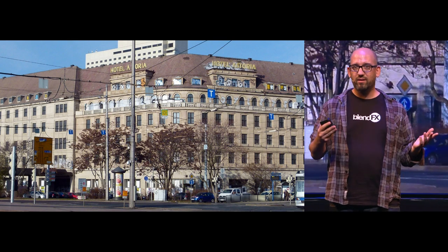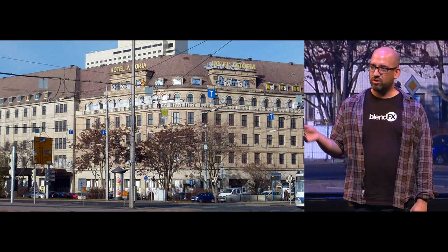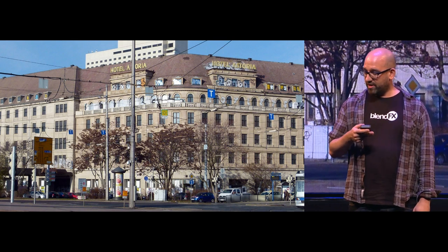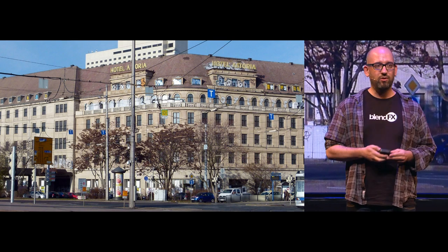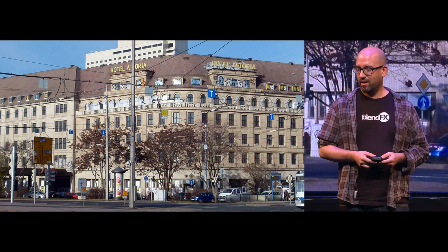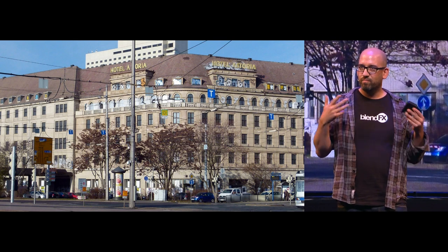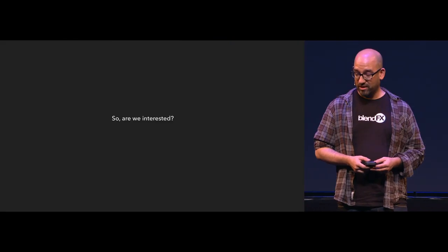This super interesting place has been abandoned for 20 years — empty and rotting. It was like the holy grail for geocachers in Leipzig, or adventurers who like to go into lost places. But it's really hard to get into because it's very well guarded. So — are we interested?